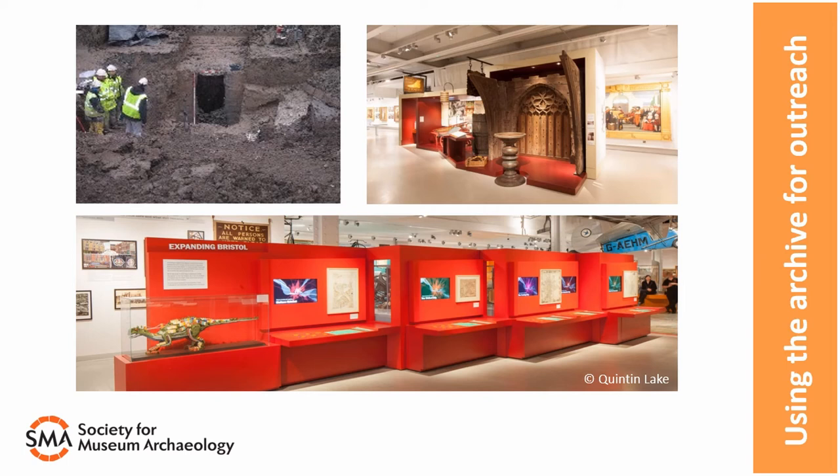Obviously not all of the archaeological archive is displayable — because archives are often large, with lots of broken pottery or animal bone, with lots of plans and paperwork, there'll always be a large part that doesn't make it to exhibition. But this doesn't mean that the information generated doesn't. One whole section of a gallery at MShed looks at the city's expansion over time, and almost all of the information to create that display came from the historic environment record and in turn from the many excavations that have taken place over the years.